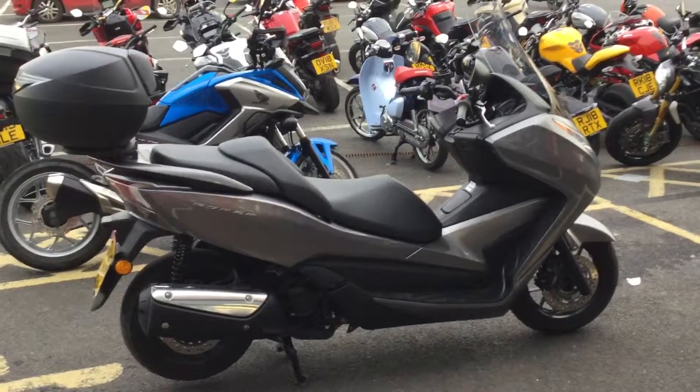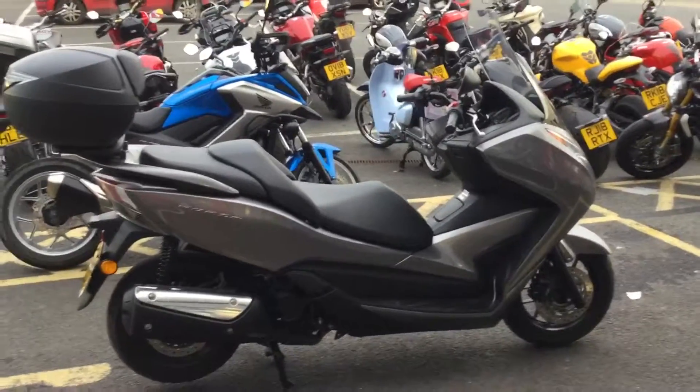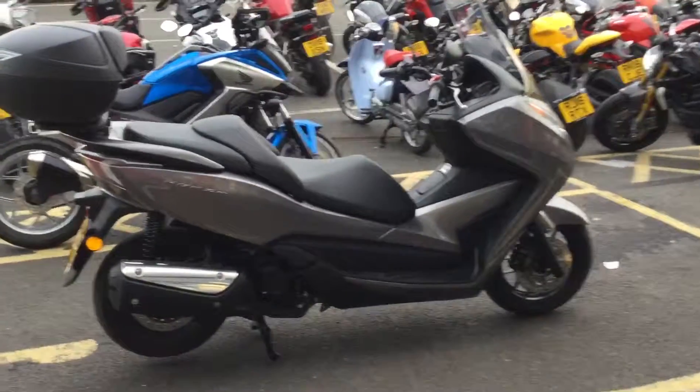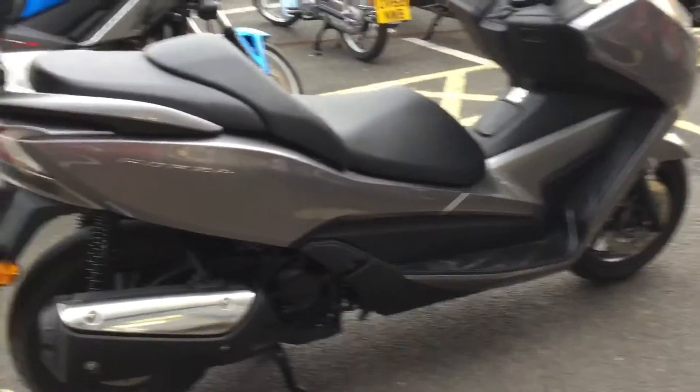Hello, welcome to Blade Honda here in Abingdon. I've got a short video to introduce this bike in front of you — this is our Honda Forza, it's 300cc. It's a lovely step-through scooter, so I'll have a little walk around the vehicle. It's very, very clean.